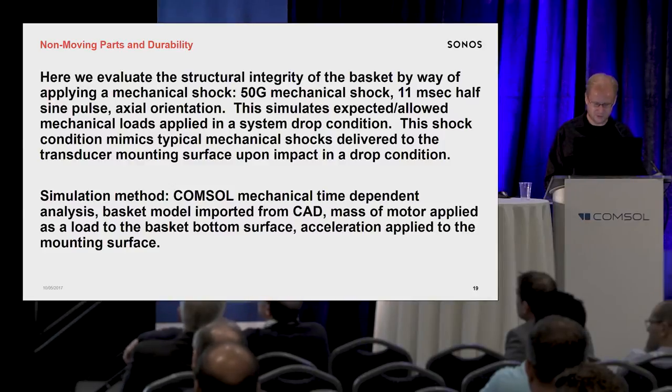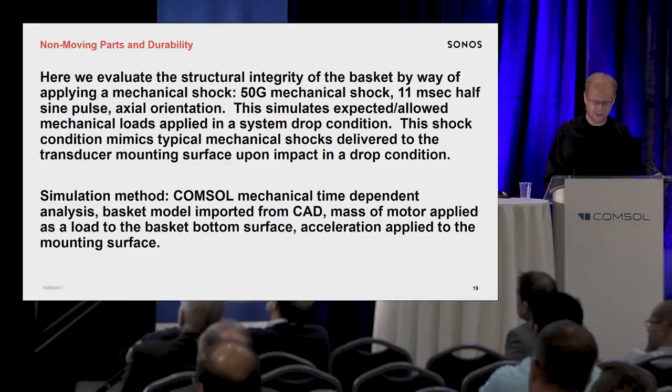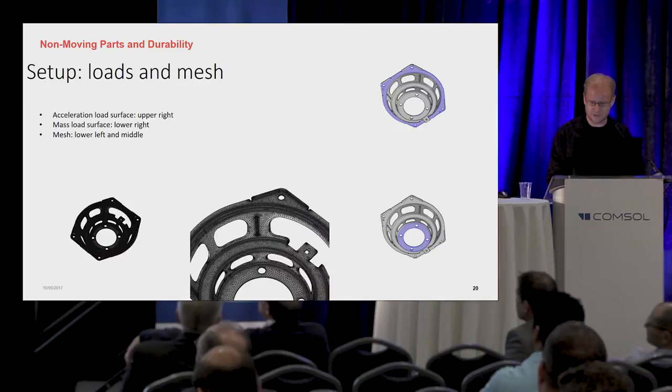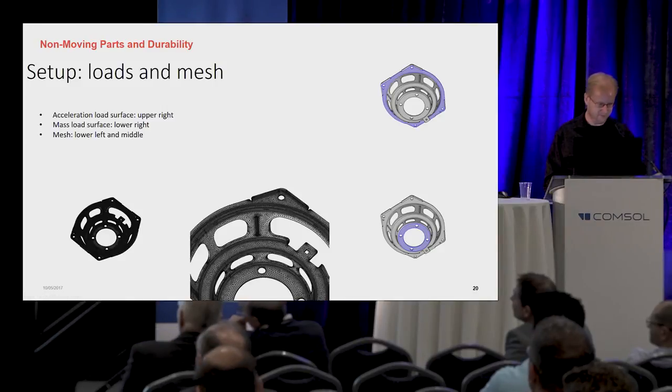Based upon prior experience this is pretty typical, but it's something you always have to validate with each individual loudspeaker design. It was basically a good mimic for dropping from a certain height impact. We used COMSOL and did a mechanical time-dependent analysis, imported the basket model from CAD, put a mass load on the back of the basket to mimic the weight of the motor, and then applied the acceleration to the mounting surface where it would be attached to the cabinet.